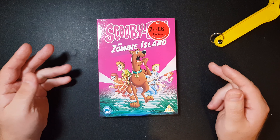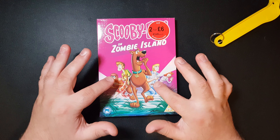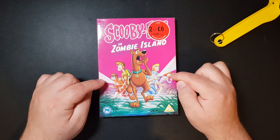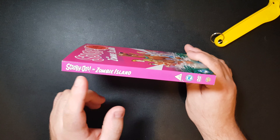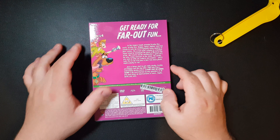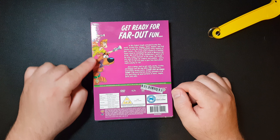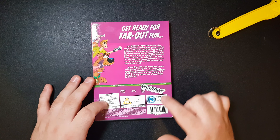Hopefully the sticker doesn't damage the slipcover. The slipcover is not in the best condition — you can see a little tear there — but it's still in good nick regardless. Nice purplish-pink background with the Mystery Gang going through the swamp. I really love how they took time with doing this one, whereas before they would have just rushed it. On the side we have the spine here, just want to show it off quickly for viewers. On the back we have 'Get ready for far-out fun' and the Mystery Gang in the corner of the screen.